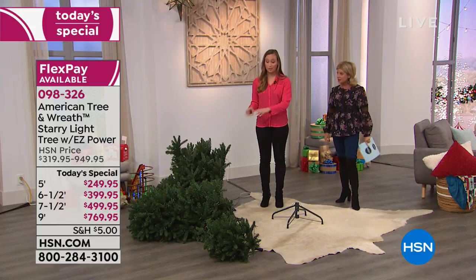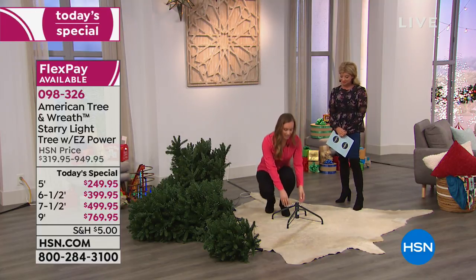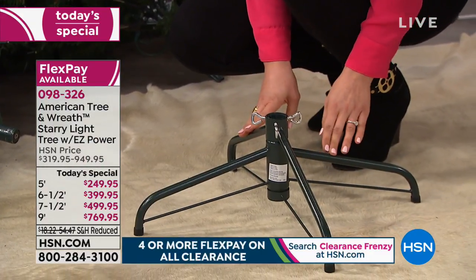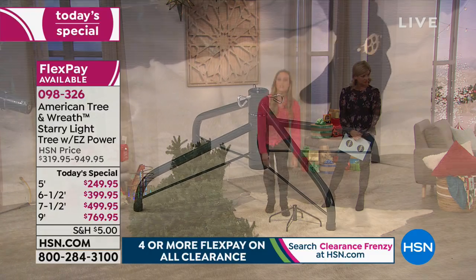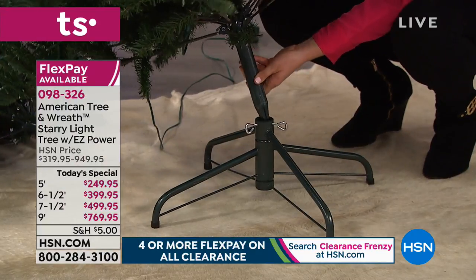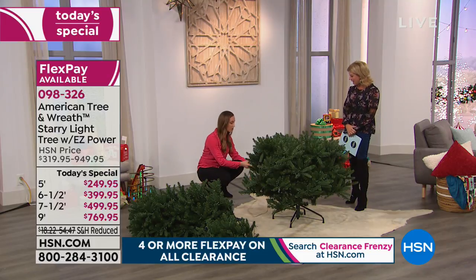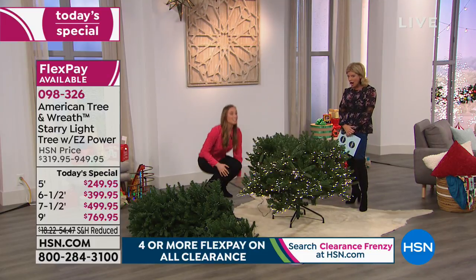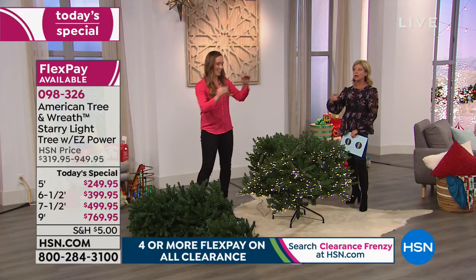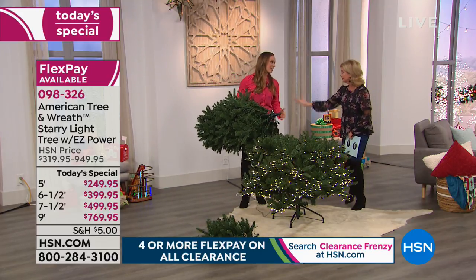We have the seven-and-a-half-foot tree here — this is going to be the first one to sell out, very popular — and it's broken into three sections. No matter what size you choose, you get the four-footed base. That X design is so sturdy — this is not a three-footed base that topples over when your cat jumps into the tree. The first thing you do is install the first section: drop it in, no tools, no other people required. You have one plug, which is amazing because we have 3,000 lights in this tree.